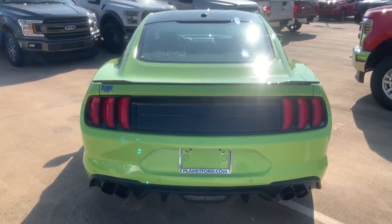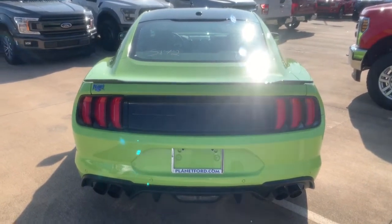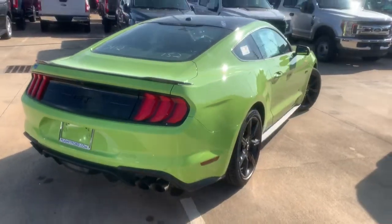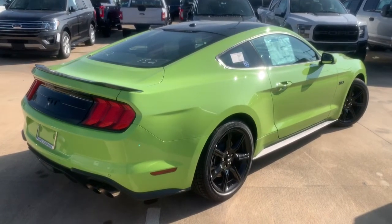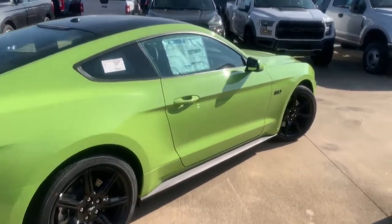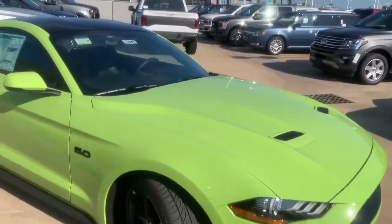Nothing new in the back for 2020 — the tail lights are the same, the same quad exhaust tips. Very pretty color; some people will hate it, some people will love it.